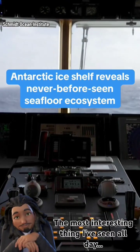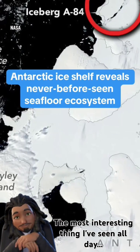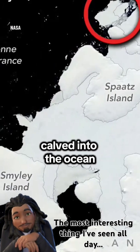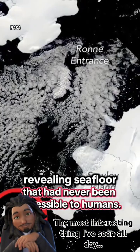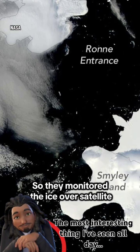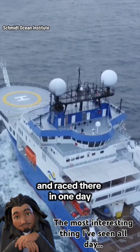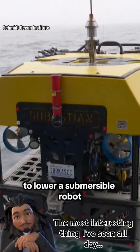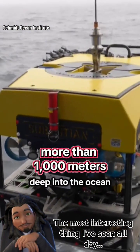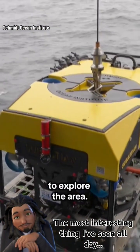The team was 57 miles away when a chunk of ice the size of Chicago calved into the ocean, revealing seafloor that had never been accessible to humans. They monitored the ice over satellite and raced there in one day to lower a submersible robot more than 1,000 meters deep into the ocean to explore the area.